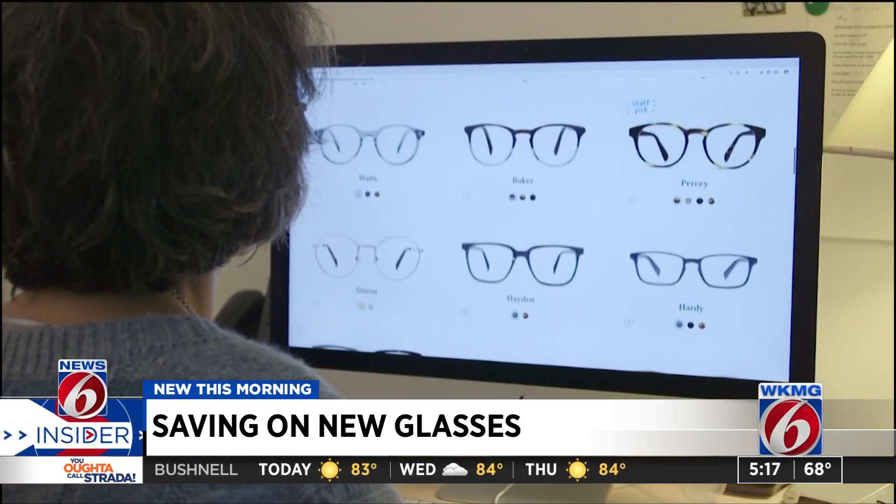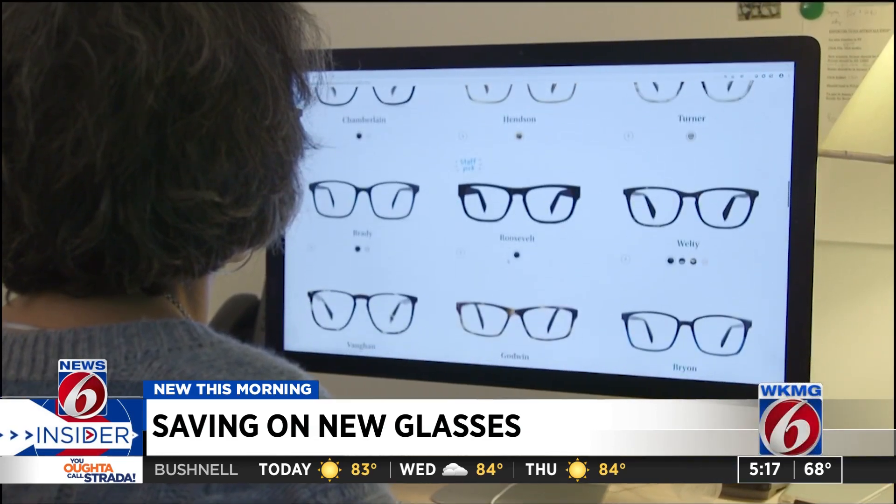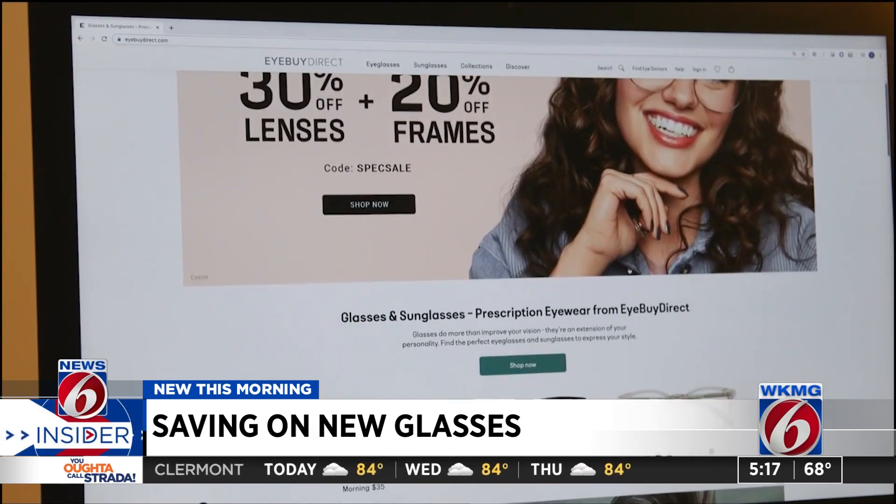In Consumer Reports' ratings, prominent online retailers like iBuyDirect, Warby Parker, and Denny Optical received high marks from members when it came to price. Research also suggests that the quality of glasses from online retailers has markedly improved.